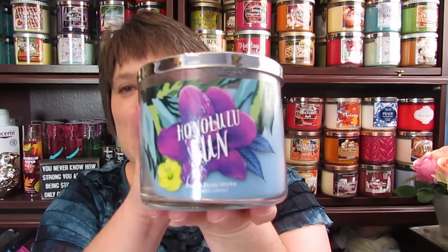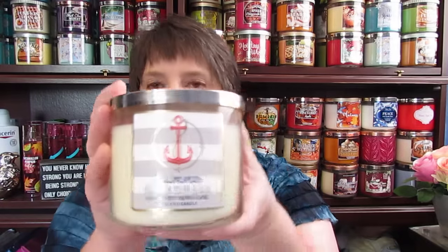Hawaiian Hibiscus. Hello Beautiful. If you hear a crash here in a minute, it's not going to be good. One of my favorites from this year is Hello Hawaiian Honolulu Sun — there it went! Lemon Verbena. I have the Summer Boardwalk. I shot this video once a while ago and this was not in there, so I went looking for it. I have a Lemon Cello Poptail. I have Topaz Waters.